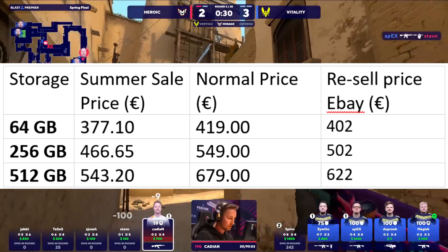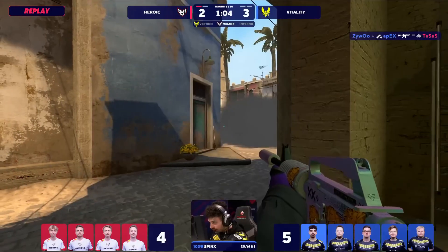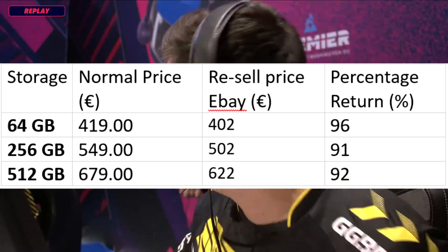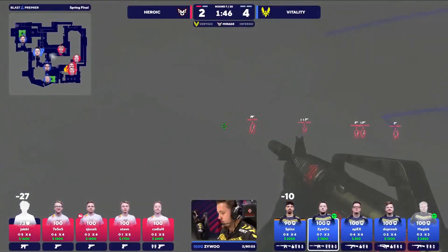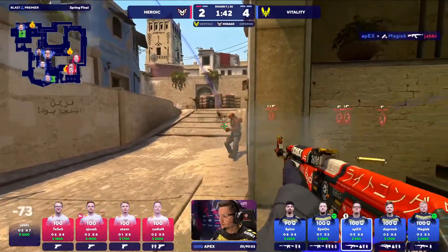That doesn't make a lot of sense, since in theory you can just sell them for more than what you paid to Valve. So I would expect prices on secondary marketplaces to fall quite rapidly during the summer sale as more people find out about the discount. That being said, if we consider normal prices, I think you would get around 92% of your Steam funds back in cash — assuming no costs for shipping or secondary sales. Expect secondary market prices to settle probably somewhere around 95% of sale price soon.